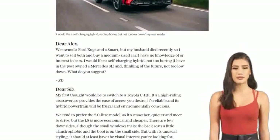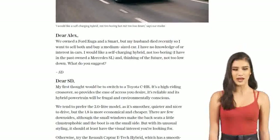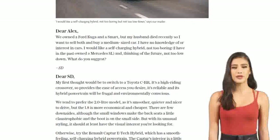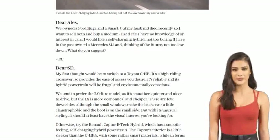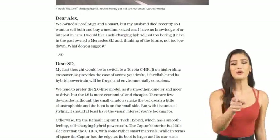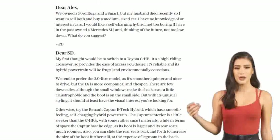But if you're looking for something a bit more fun and retro-inspired, check out the Mini Countryman. It's got loads of color and personalization options to make it your own. The interior is stylish and interesting, and it's a joy to drive. However, it's only available with a plug-in hybrid powertrain, which may not be what you're looking for.